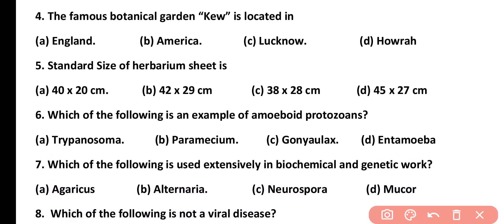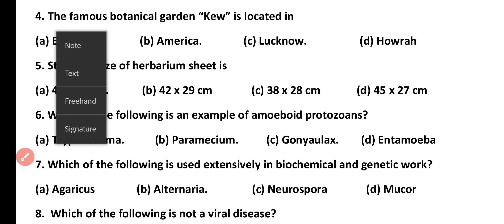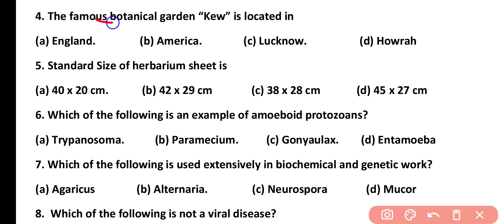Question number 4. The famous botanical garden Kew is located in: England, America, Lucknow, or Howrah. Correct answer is option A. The botanical garden Kew is located in London, England.